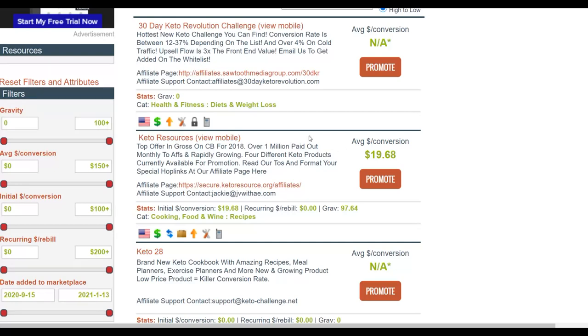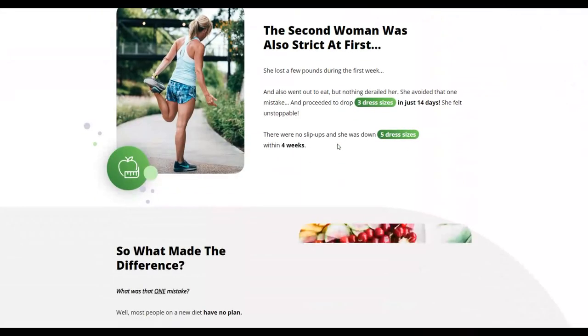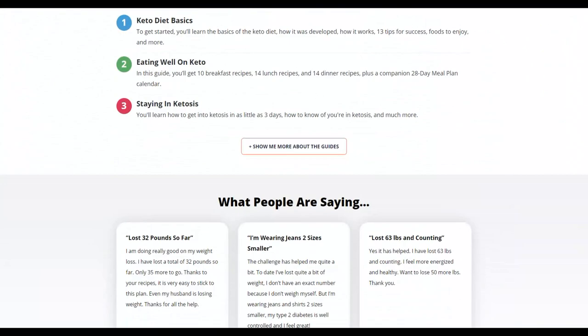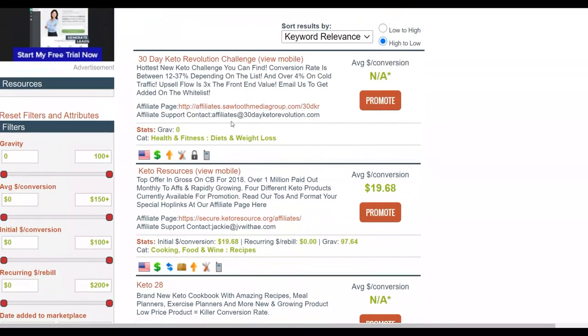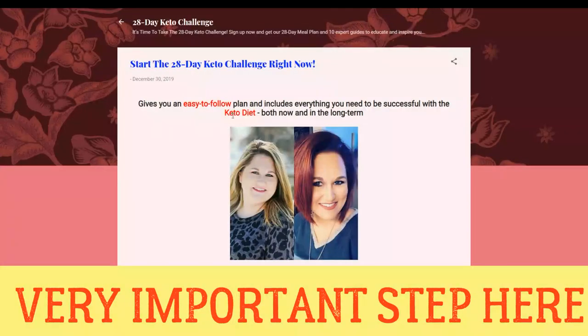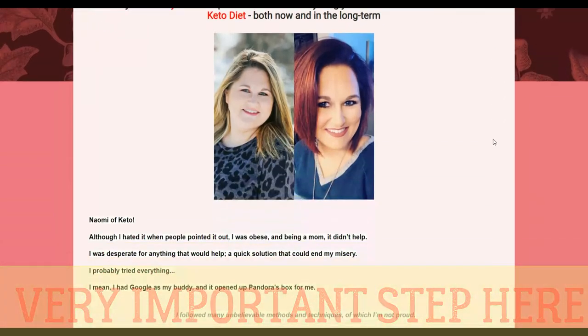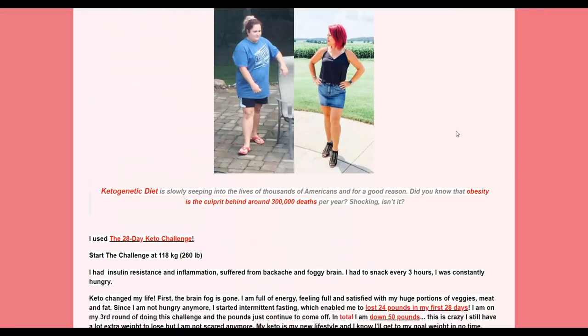Once you've chosen the offer you want to promote, the next step is to write a simple blog post. Keto Resources is a weight loss offer — it has already paid out over one million dollars to affiliates. If you go to the sales page you can see it's a weight loss offer. I'll show you an example website that's already been created for this offer — it's a simple article promoting the offer with affiliate links, hosted on Blogger.